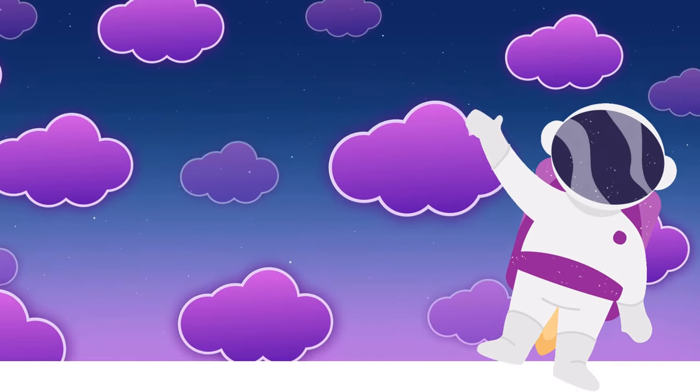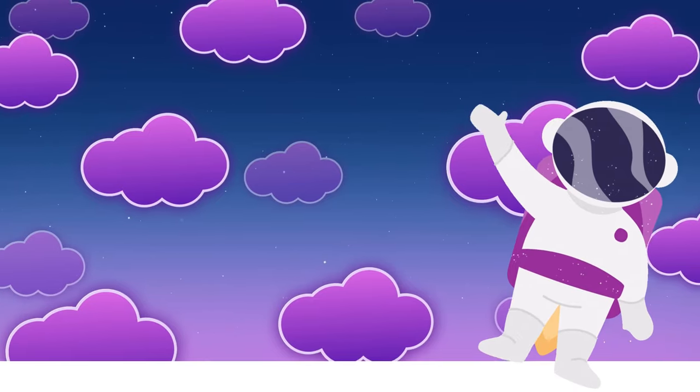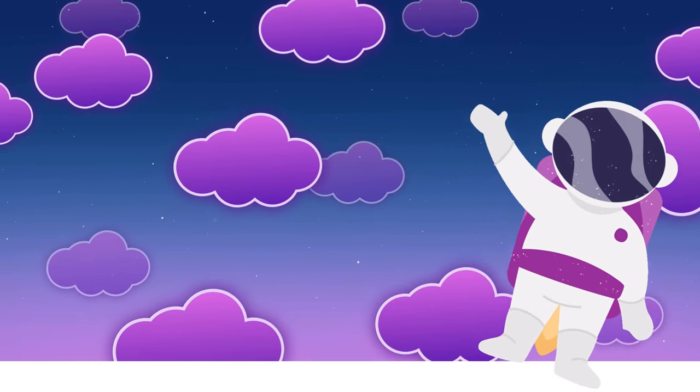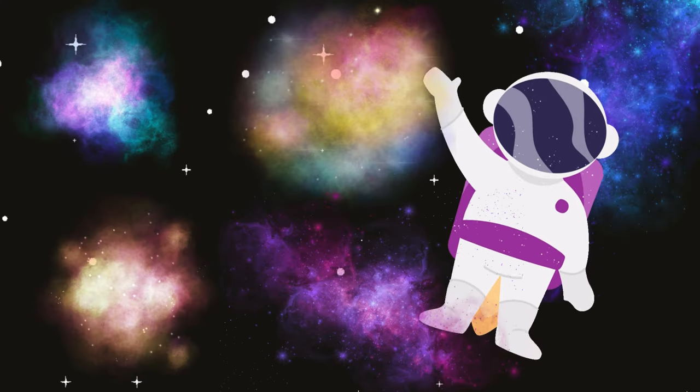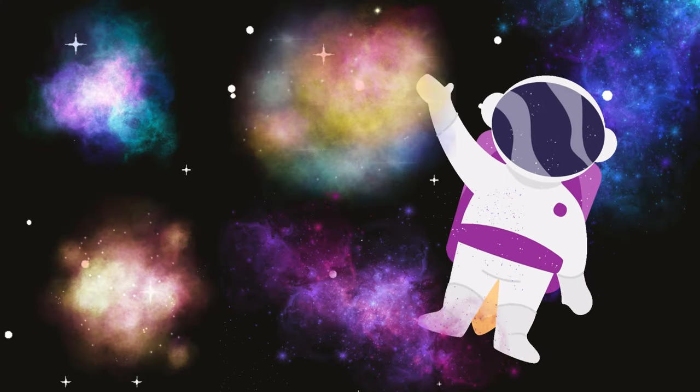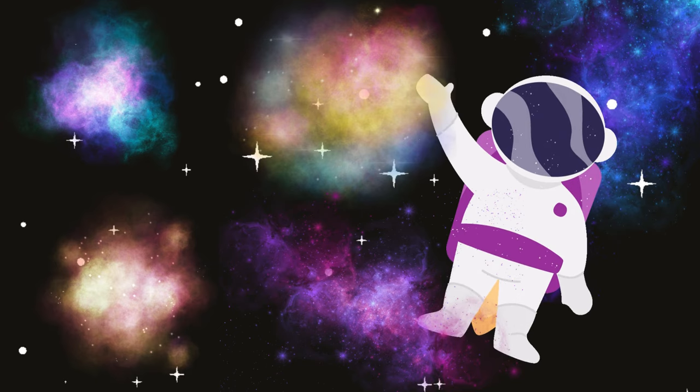The other thing which is present in space is nebulae. Nebulae are like space art. They are colorful clouds of gas and dust. Think of them as the paint on the canvas of the universe. Nebulae come in all shapes and sizes.